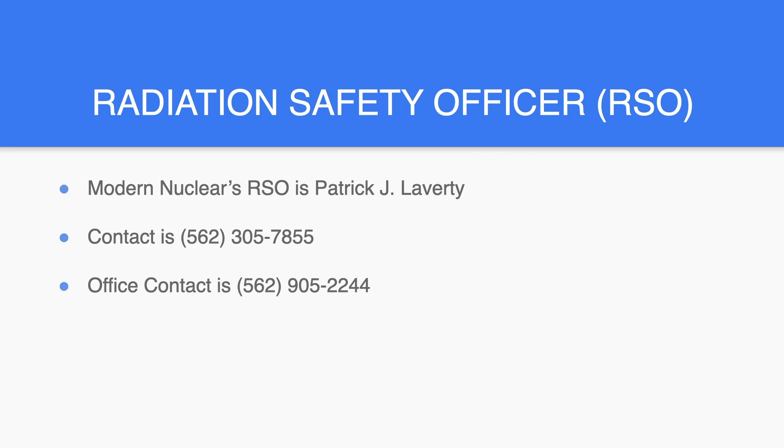Modern Nuclear's Radiation Safety Officer is Patrick J. Laverty. Contact is 562-305-7855. Office contact is 562-905-2244.